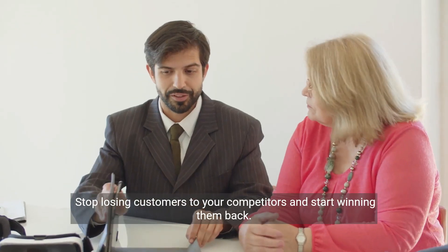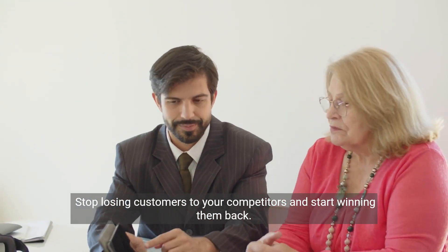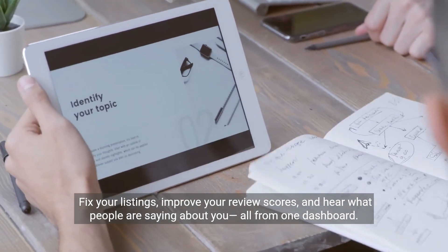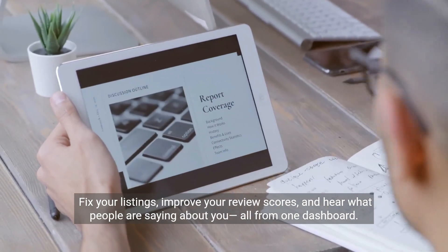Stop losing customers to your competitors and start winning them back. Fix your listings, improve your review scores, and hear what people are saying about you, all from one dashboard.